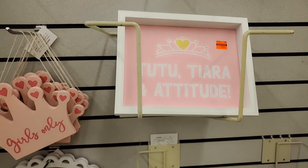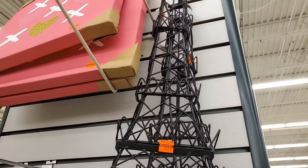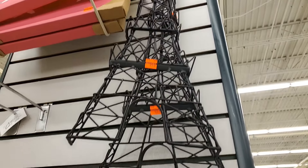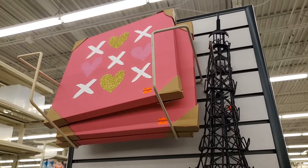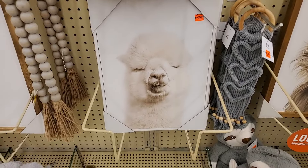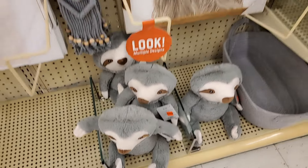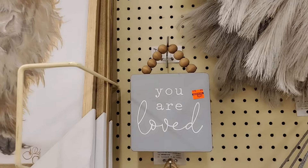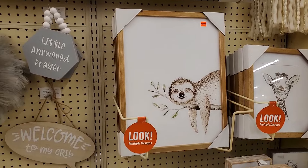"Tutu, tiara, and attitude" — that is $3.24. This Eiffel Tower — $5.99 for that little one. And then that pink one up there, I think that's $3.00 something. $3.24 for that one. This little sloth $3.99. "You are loved" — that's $2.24. $5.49 for that one.